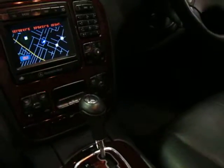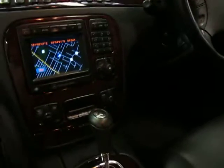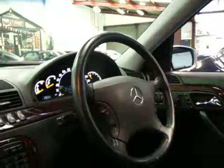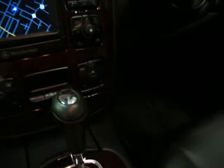This car also has push-button start with four keys — two keys and two cards — so you can basically approach the car with the card in your pocket. You just open the handle to unlock it and you press this button to start the car.